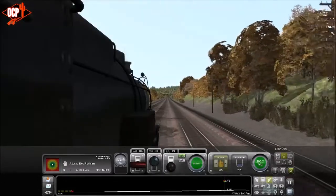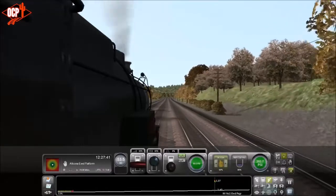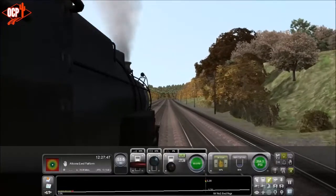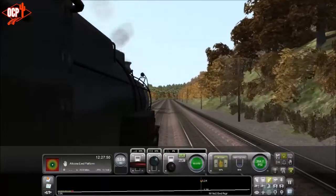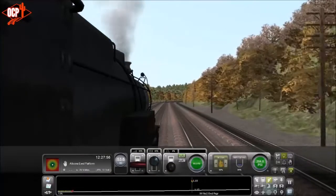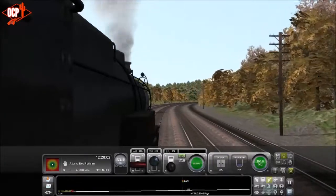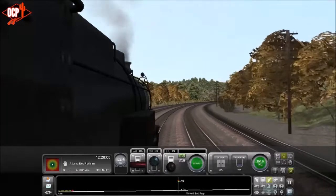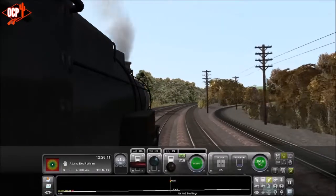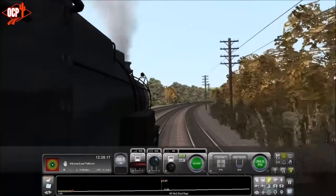I'm really burning through water here so I'm trying to be careful — I want to make it to Altoona. Just going to give it some low throttle. The benefit of the K4 being a Pacific was that you had the trailing wheels, which made for a smoother and faster ride, and the rails took a little less of a beating — not much, but a little.